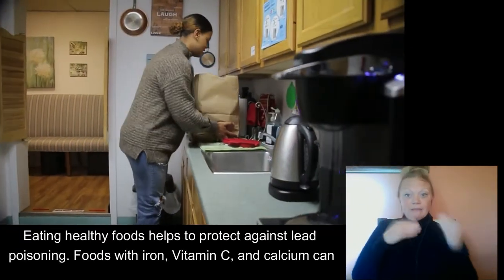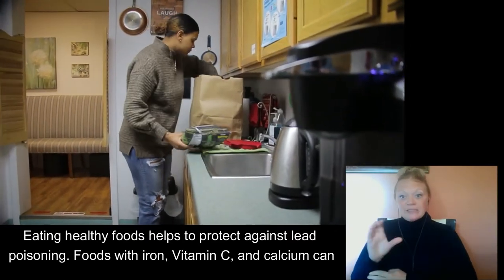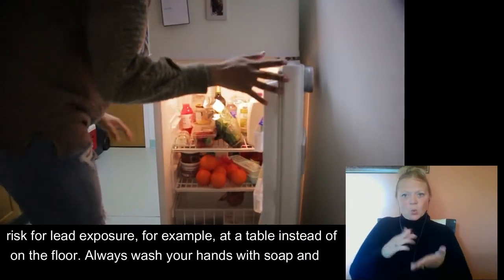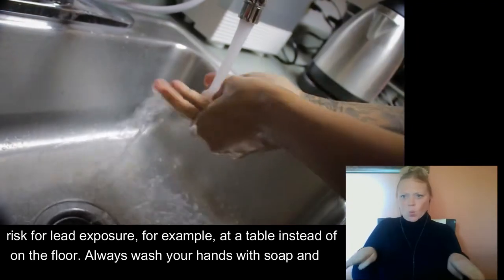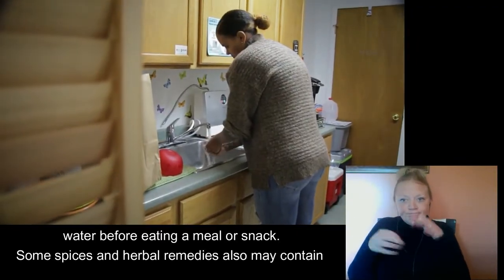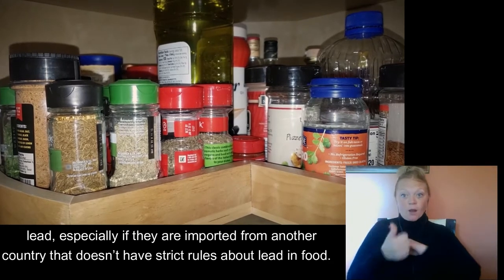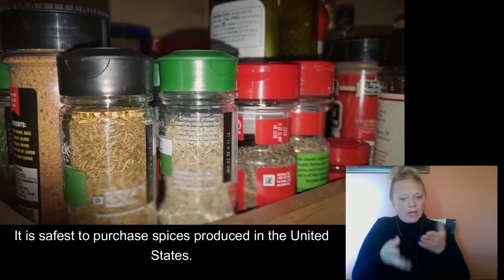Eating healthy foods helps to protect against lead poisoning. Foods with iron, vitamin C, and calcium can help prevent lead poisoning and should be included with every meal. Eat in clean places that have a lower risk for lead exposure — for example, at a table instead of on the floor. Always wash your hands with soap and water before eating a meal or snacks. Some spices and herbal remedies may also contain lead, especially if they're imported from another country that doesn't have strict rules about lead in food.